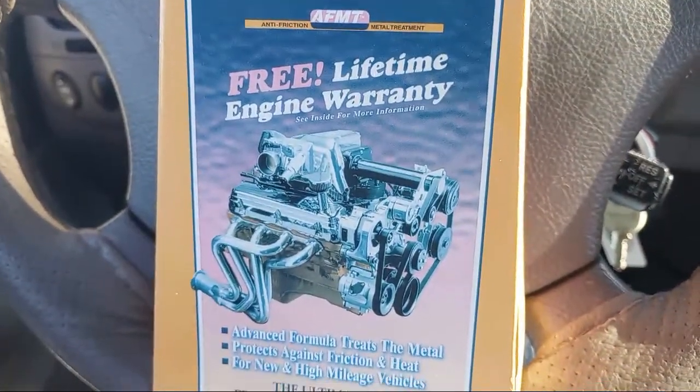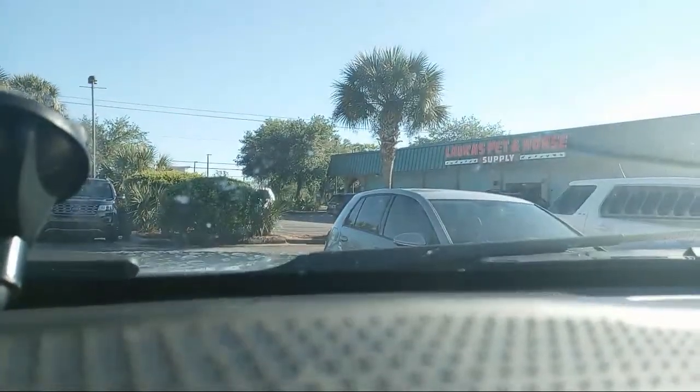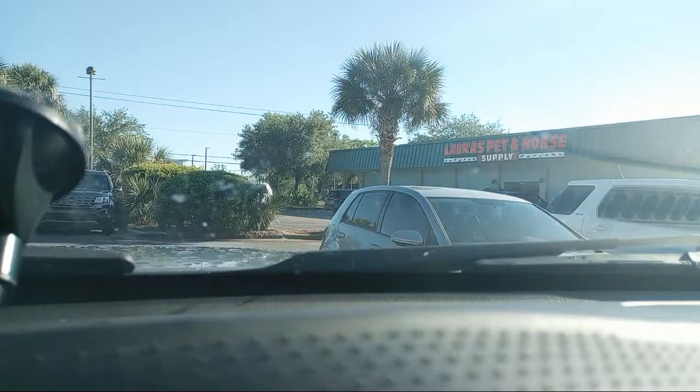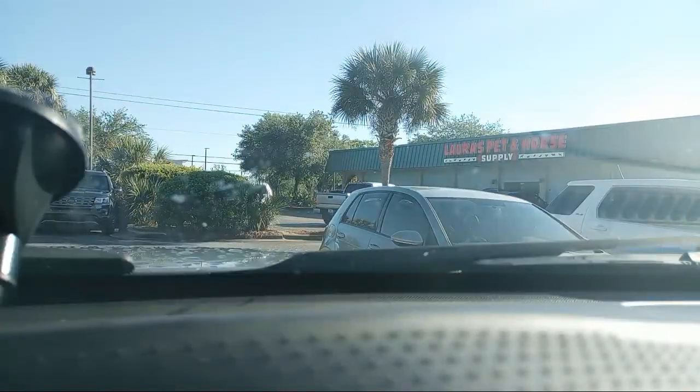Prolong Engine Treatment — free lifetime engine warranty, 12 ounce bottle. So let's talk about it. I have a friend of mine that asked me to go pick this up because they only sell it at certain places. This particular one comes in this box. If you look it up online you just see the bottle, and this is the bottle — it's a white bottle.